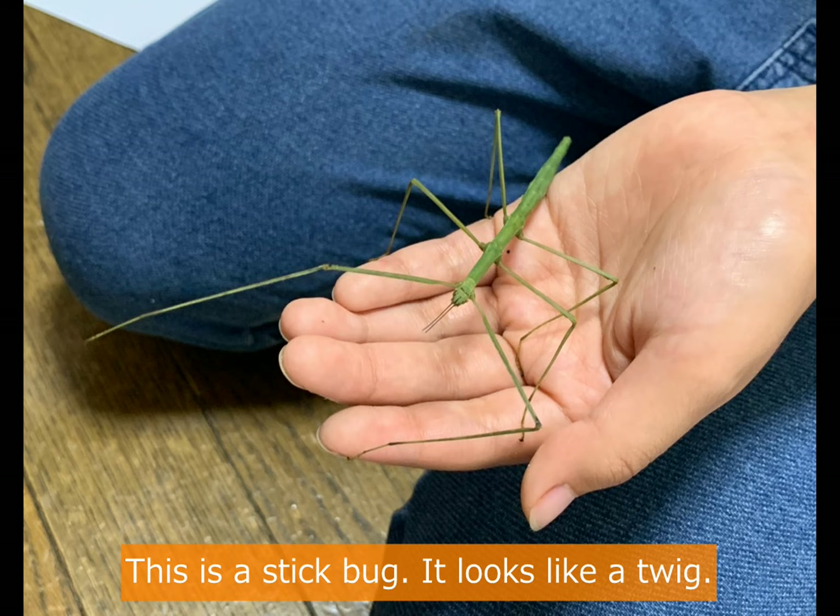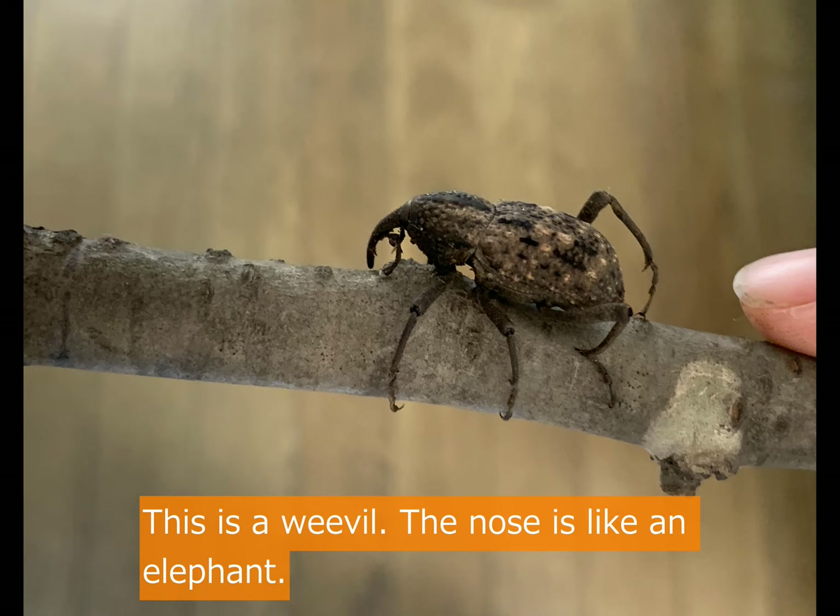This is a stick bug. It looks like a twig. This is a weevil whose nose is like an elephant's trunk.